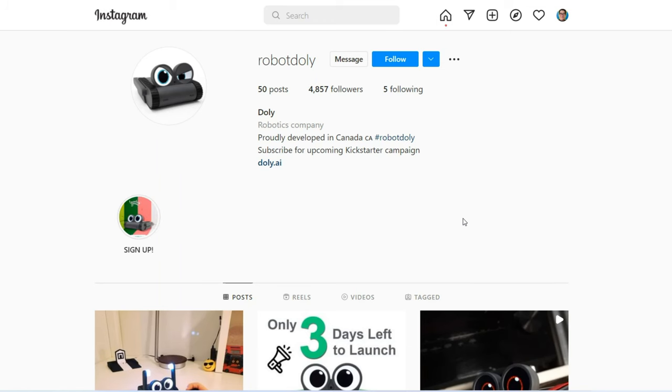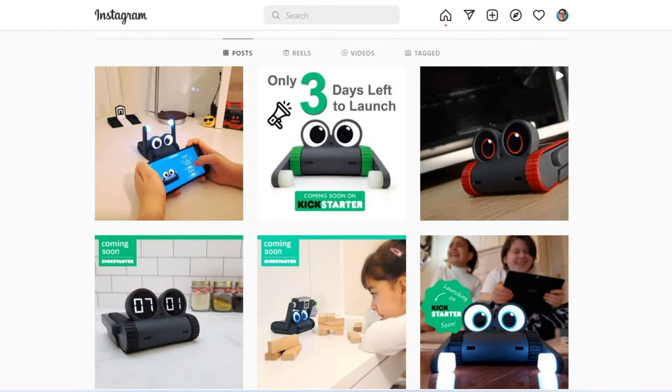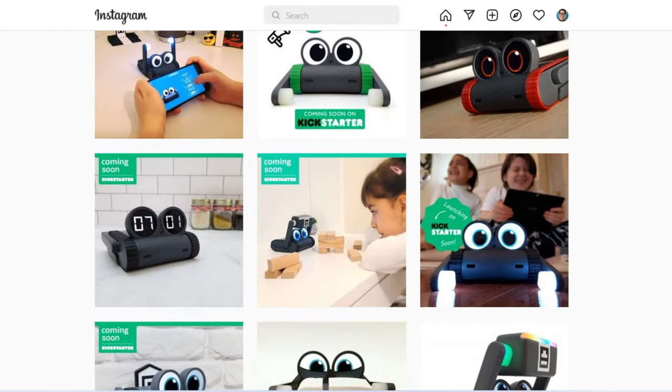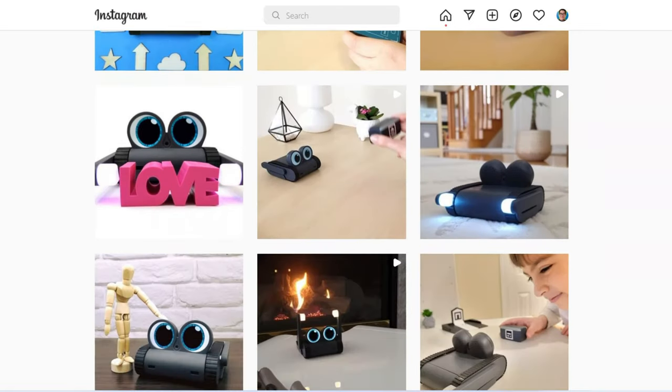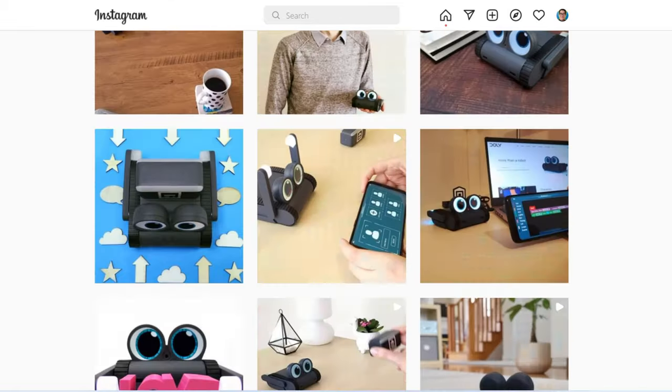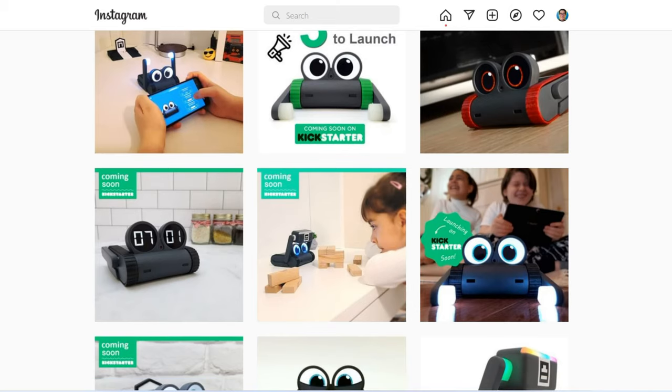That's pretty much the overall rundown of what this robot is about. It also has an Instagram channel with quite a lot of followers — 4,857 followers — which is really good, though unfortunately not a lot of followers on YouTube. According to Instagram, there are three days left until the Kickstarter launch, which is really exciting.